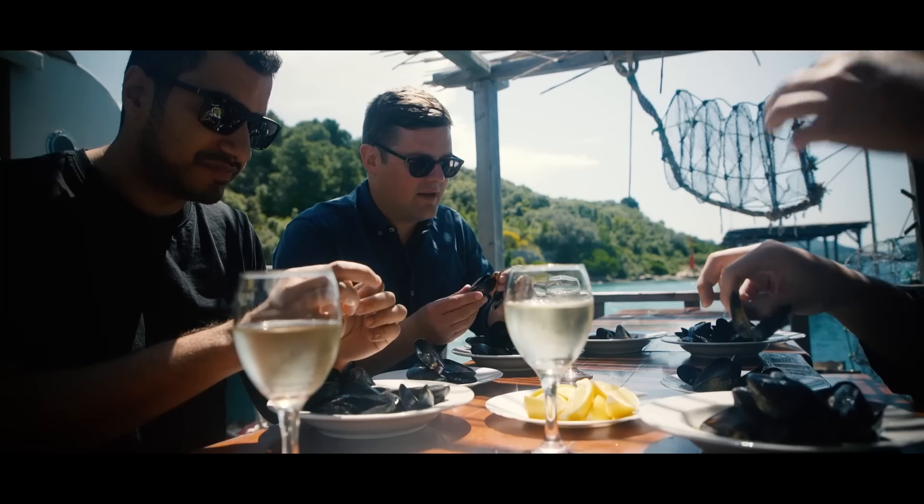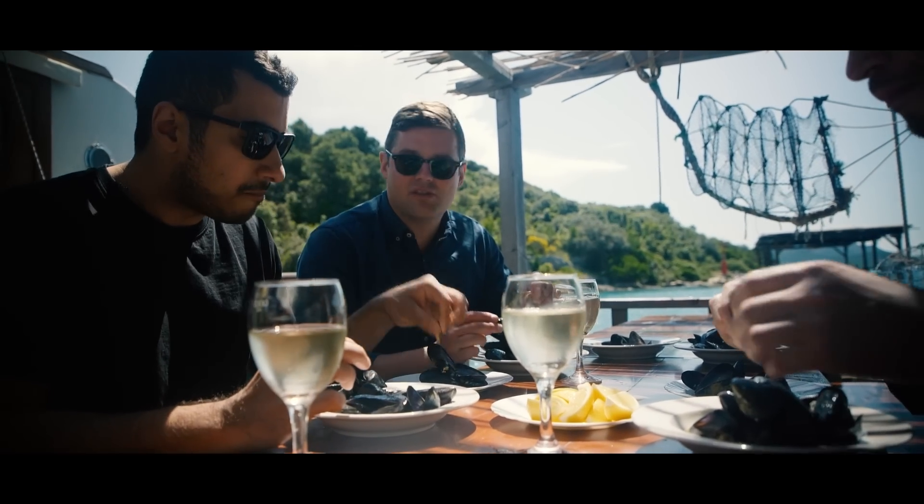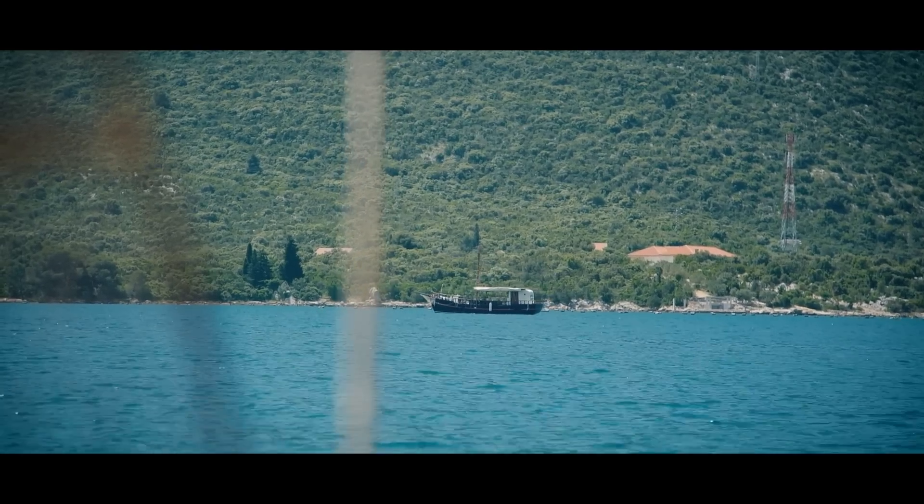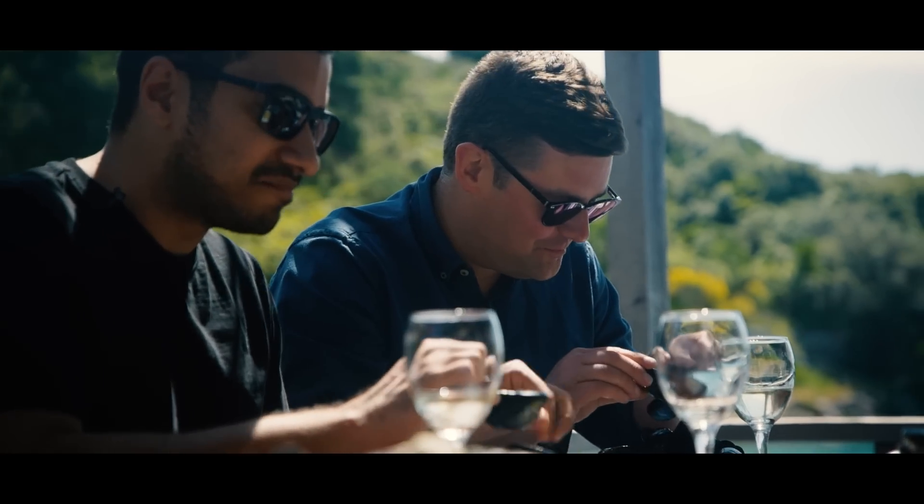Mussels for me is holiday food, and I've had it dozens of times on holiday, but never so perfect as this. We're like kids in a sweet shop at this point. Some of the best food so far aboard.